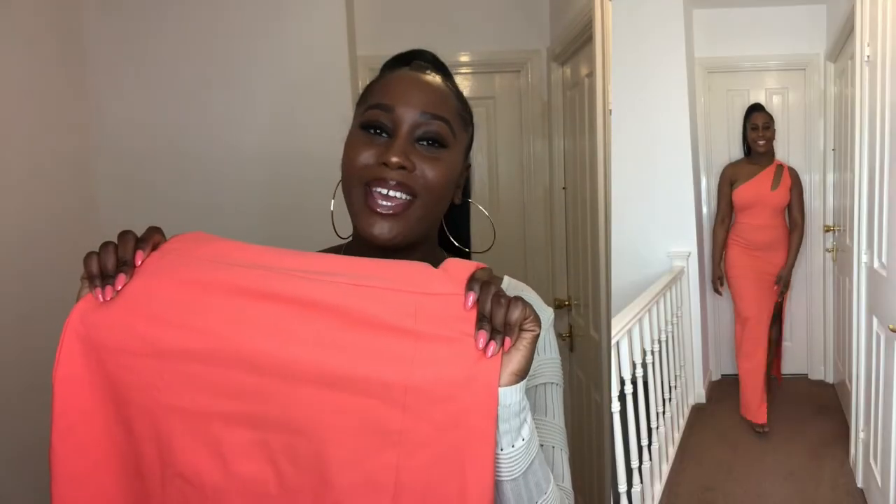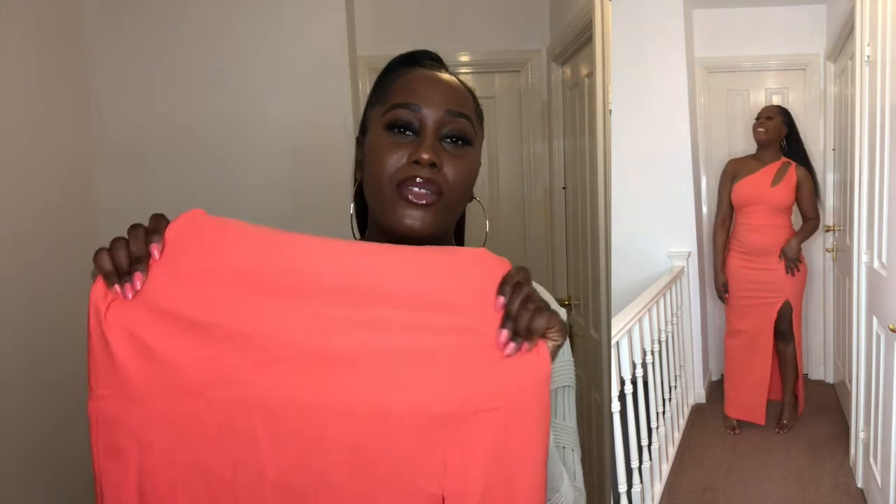So I'm going to start off with this coral number here. As you can see, it is beautiful — maxi, coral, stretchy. I just love it. This is great for all occasions. Let's say weddings. If you're going on a really, really nice date in the summer, you can do that too. And most of all, like I mentioned before, the stretch.